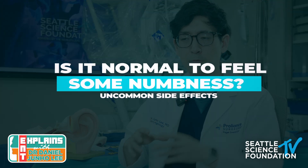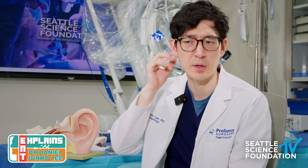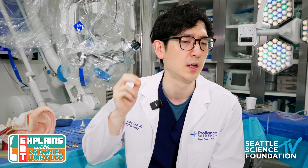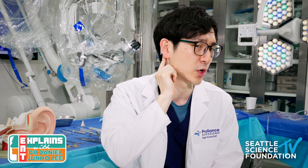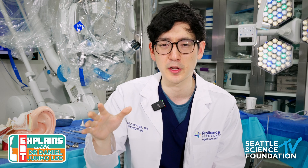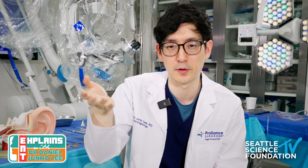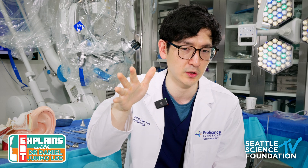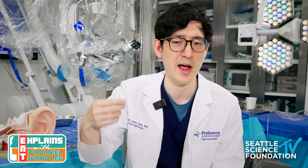Some people after ear surgery can feel a little numbness in their ears. Most commonly I notice this in patients who wear earrings and touch their ears and notice reduced sensation. It tends to occur more in patients who had a post-auricular or behind-the-ear incision. Everyone is wired differently — some patients have a big incision with no numbness, others have a tiny incision and notice it. Do not be alarmed if this happens; for most people the nerve grows back and sensation returns.